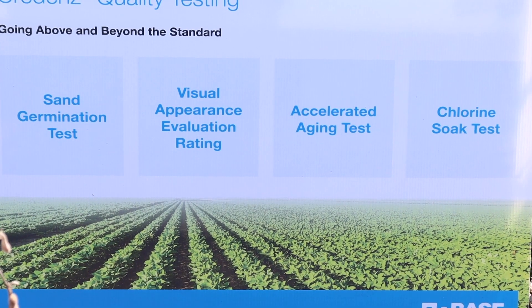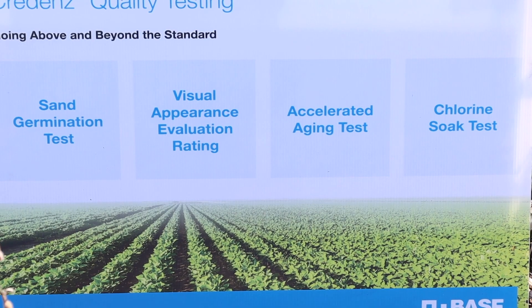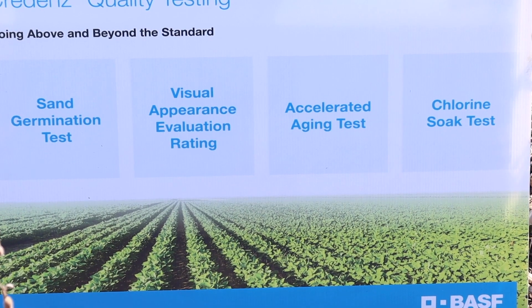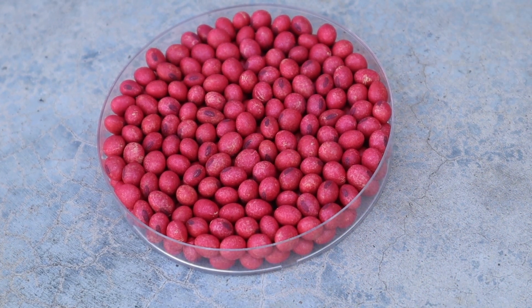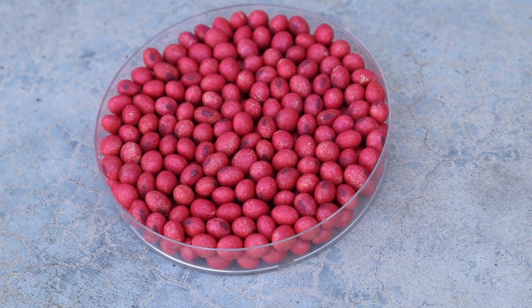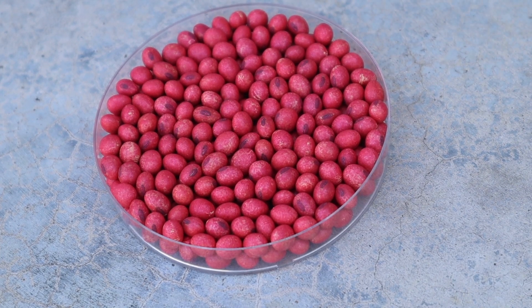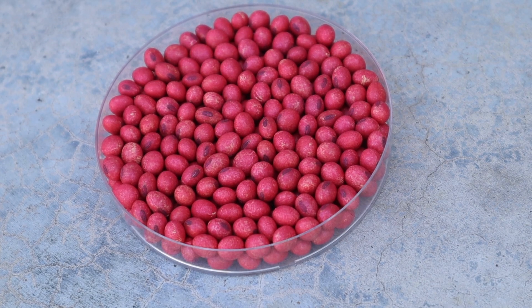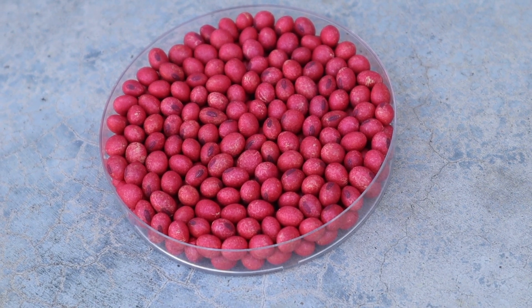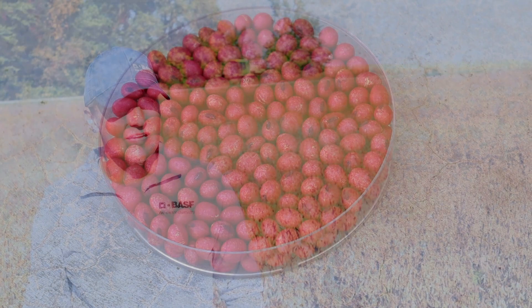The second of those tests is the visual appearance rating. The visual appearance rating is a visual score that's given to every seed lot. Those seed lots have to pass the visual appearance rating in order to be moved on to the next process. This seed is going to have high quality, it is going to be uniform in shape, and it will not have misshapen or discolored seed.